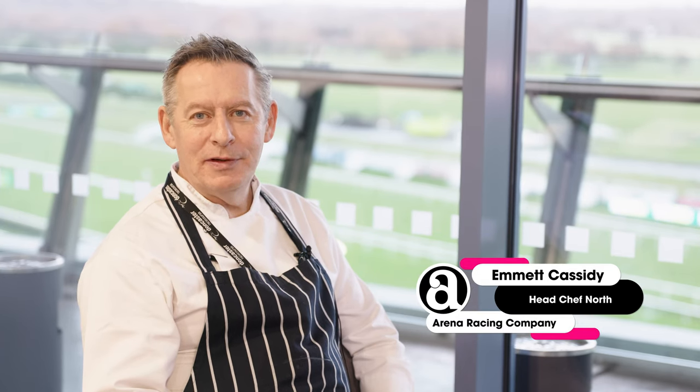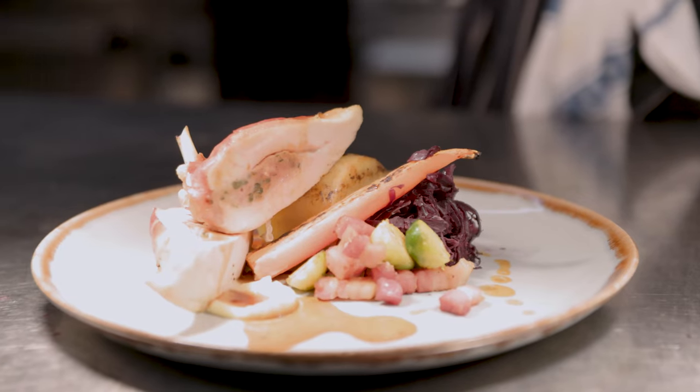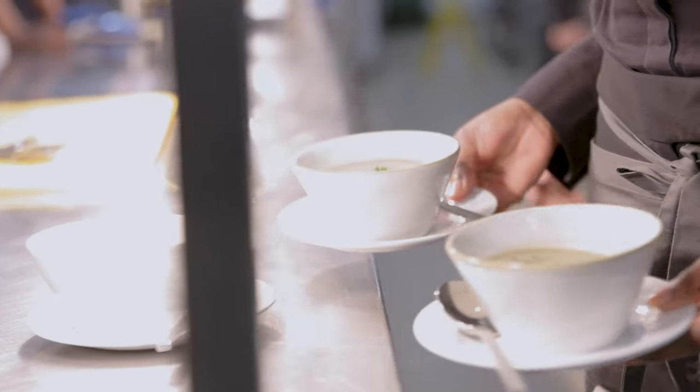My name's Emma Cassidy. I'm Head Chef North, and as part of my responsibilities I look after Doncaster Racecourse and all the kitchens here on site, alongside a team of three other chefs on a permanent role.